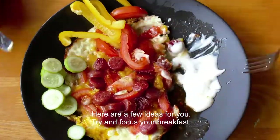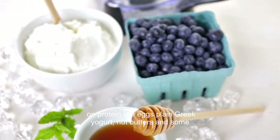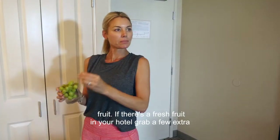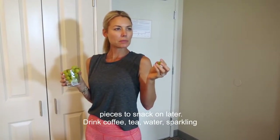Try and focus your breakfast on protein like eggs, plain Greek yogurt, nut butters and some fruit. If there's a fresh fruit bowl in your hotel, grab a few extra pieces to snack on later.